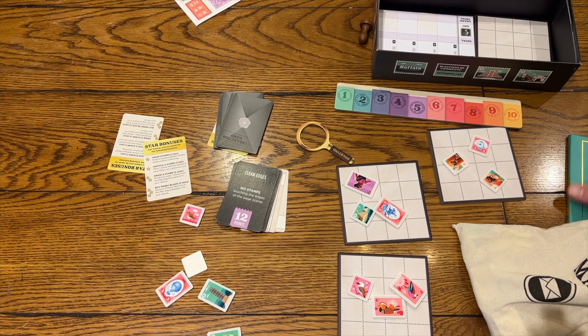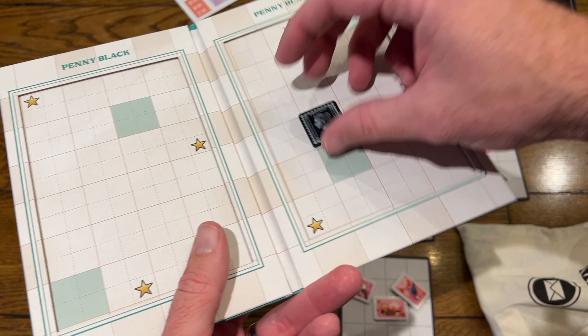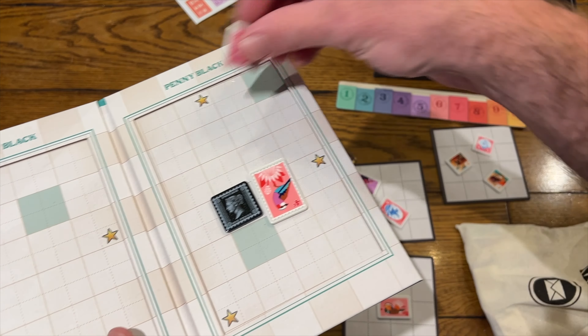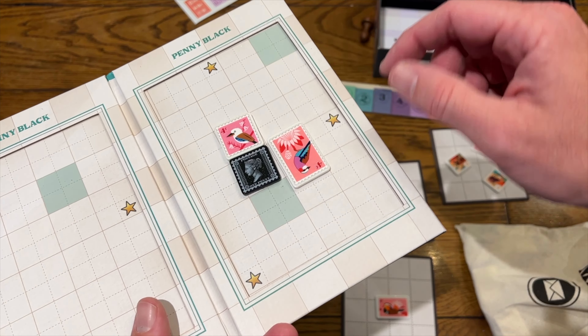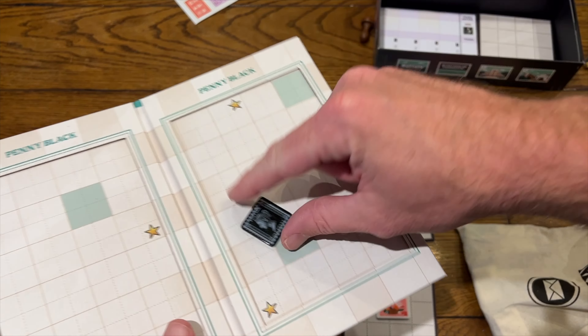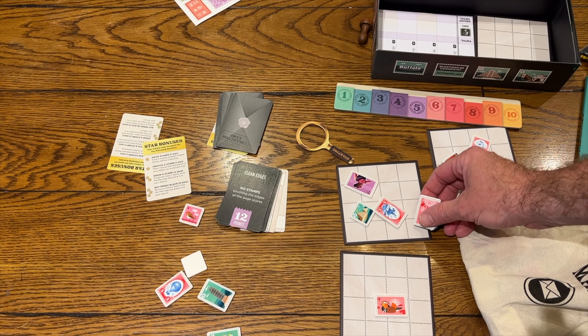Penny Blacks score a little bit differently. In your folio, when you have a Penny Black in there, whatever they are adjacent to - the color that is most adjacent to them, let's say it's pink - each stamp will then get two points per stamp around it. So that's a lot of points. That'd be four points right there, and you would get more points if you had more around it. I think the max you can get with that is 10 based on the stamp. So that's how you play Penny Black.